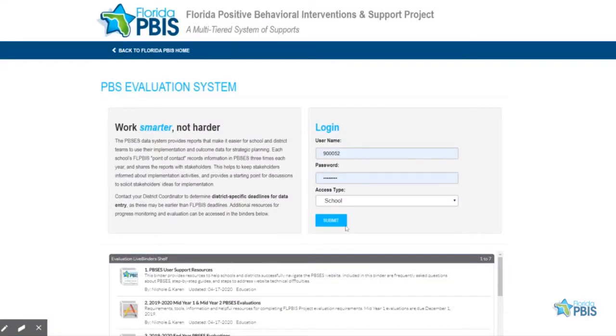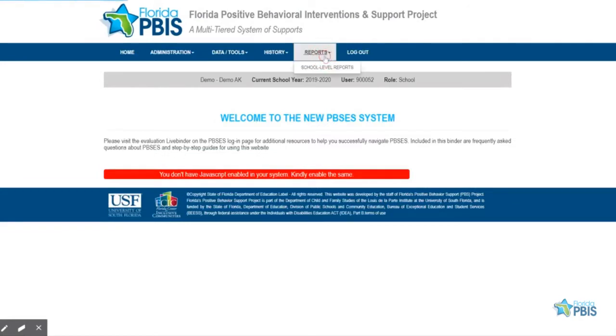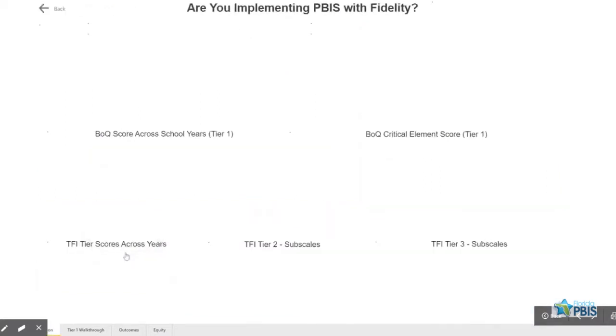To access these reports, schools must sign in to the online PBSES evaluation system. At the top of the page, they should select School Level Reports from the Reports drop-down menu. Schools will then be directed to their main dashboard report page, from which they can navigate to other reports for a deeper look at their school's implementation and outcomes data.